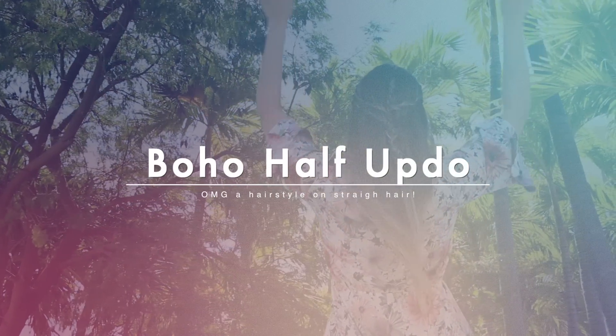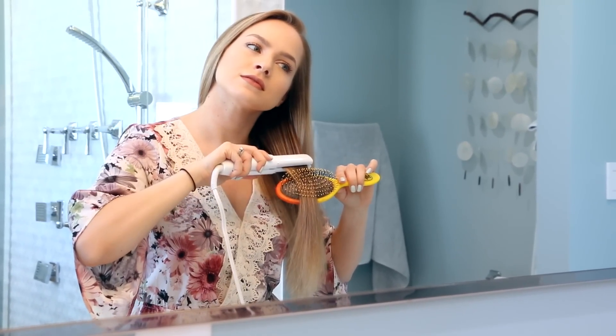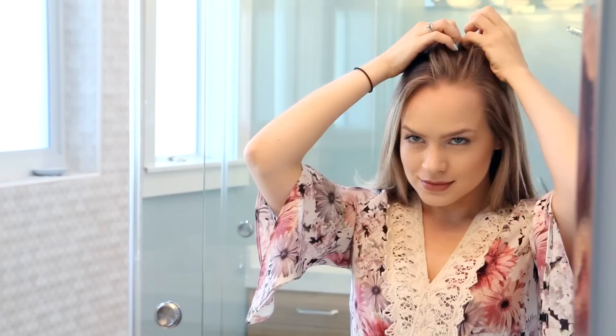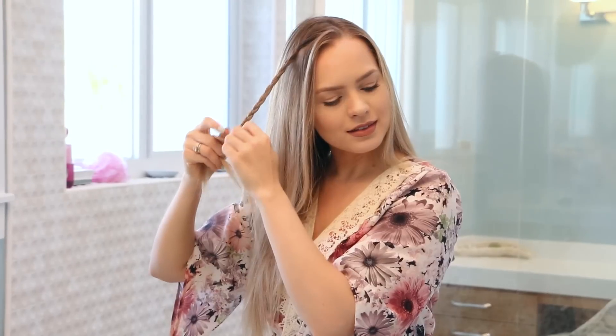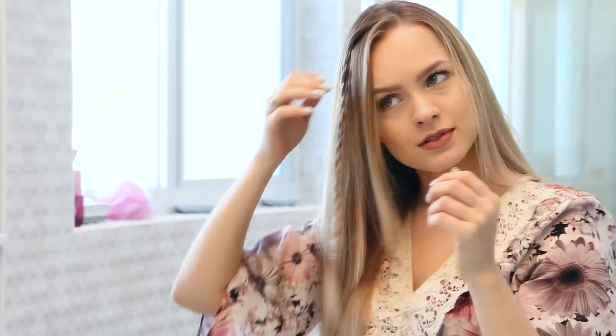Finally, we have this braided half updo, which I decided to do on straight hair. I did run my flat iron over my roots at the nape of my neck and right over my ear just to get everything nice and straight and shiny. You can part your hair wherever you like — mine is slightly to the side. Now pick up a small section of hair from the front and braid it all the way down, securing it with an elastic. We're going to make two braids on each side of our heads — four in total — so this is number one. For number two, pick up a section of hair right underneath the section we just braided and braid all the way down, securing it with an elastic.